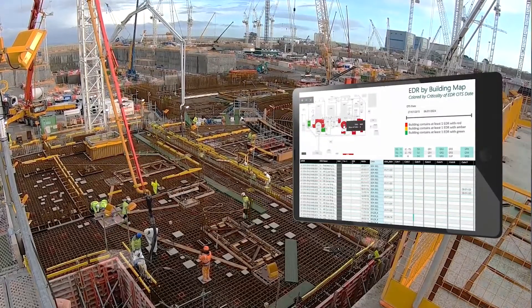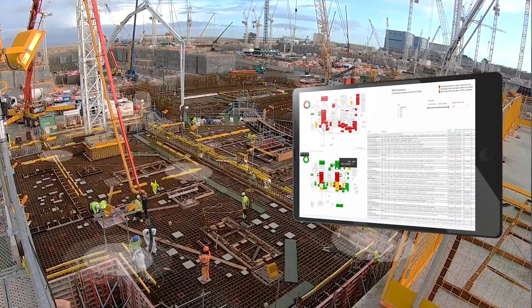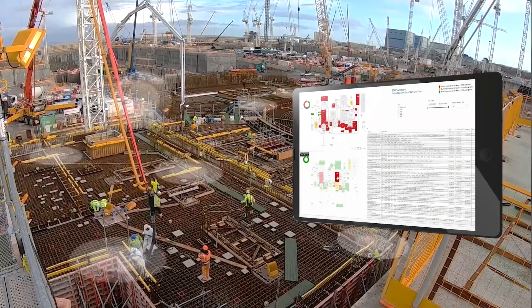We're taking a new, more integrated, modern platform. We've got millions of data points, we can do analytics, and really drive the business improvements. It's going to help improve not just the nuclear industry in the UK but globally.